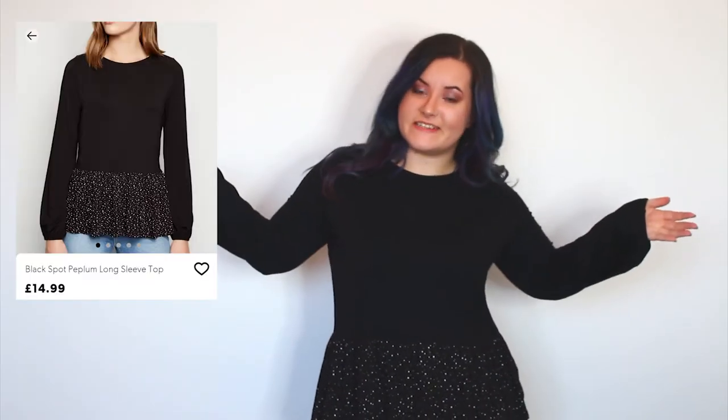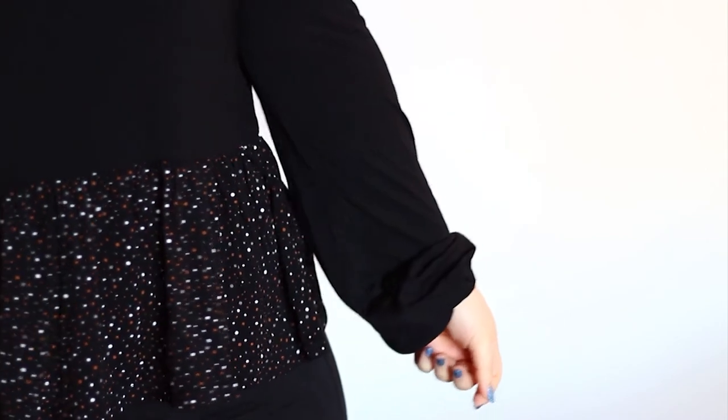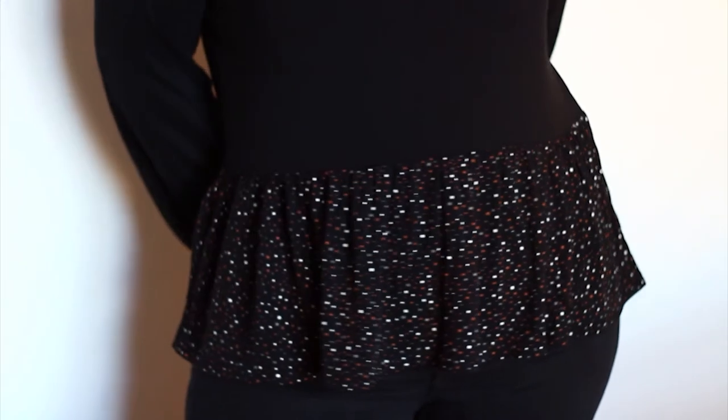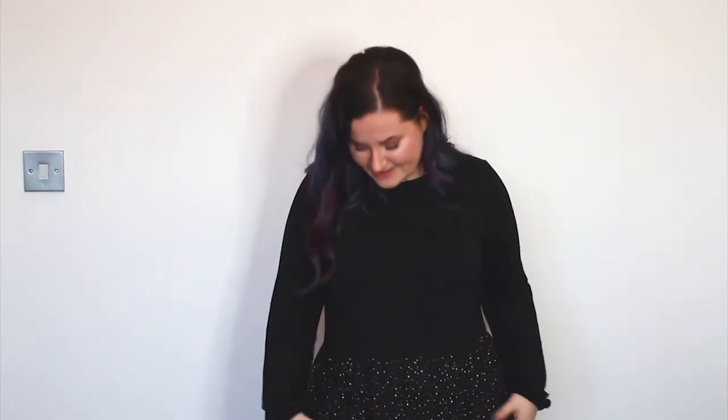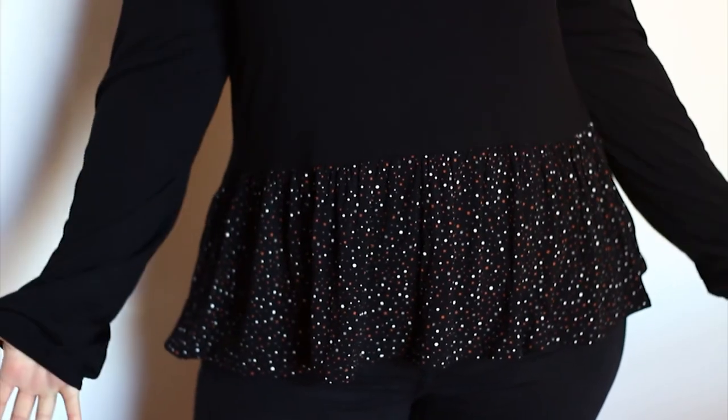The next item is this little peplum-style top with bell sleeves - or at least an attempt at bell sleeves. It's quite light and thin fabric, very stretchy, and it feels quite large for a size 14. Compared to the apron top, this doesn't look like an apron at all. After that experience I didn't have high hopes for this, but I actually quite like it. I really like it - maybe it's the sleeves or just how loose it is. It's quite casual but very comfy, and it's one of those tops you can wear in a lot of situations.